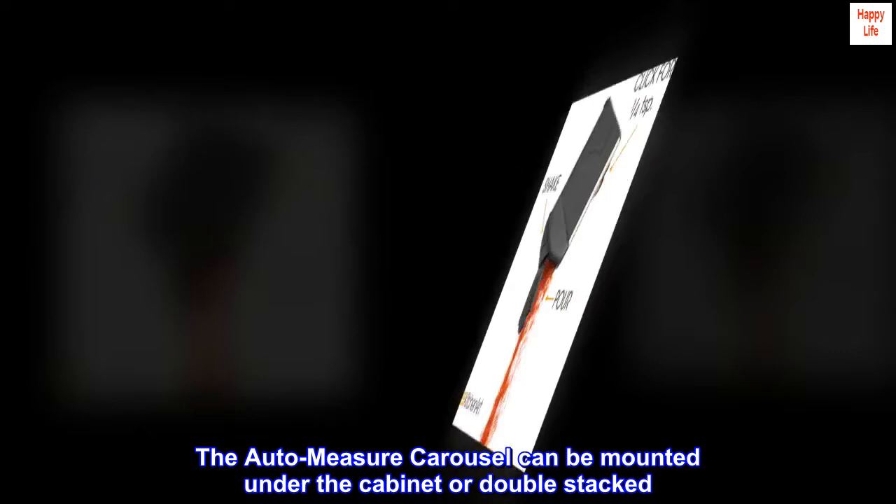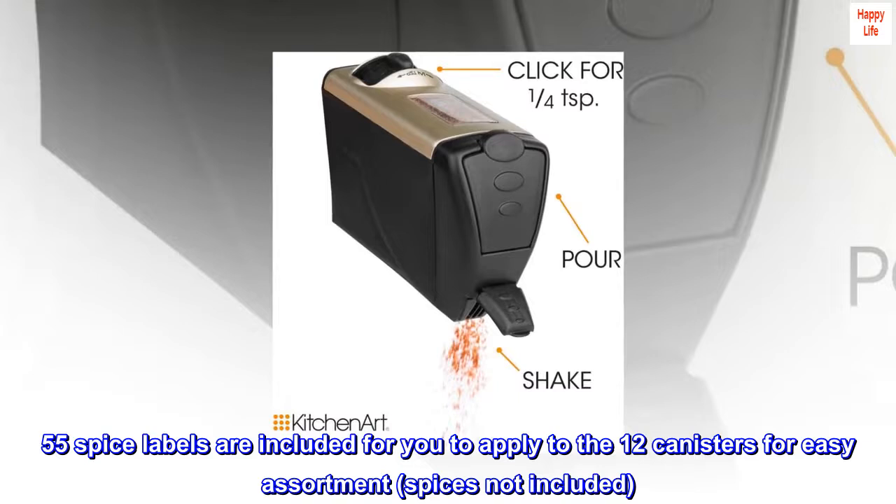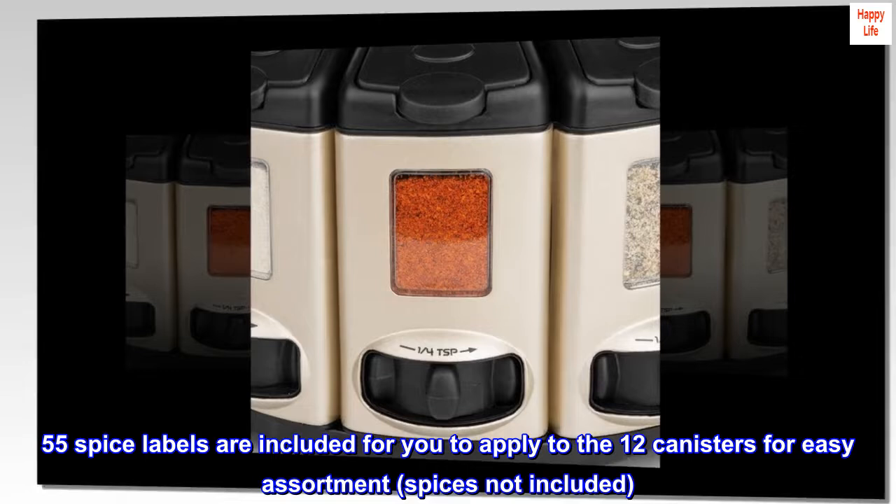The auto-measure carousel can be mounted under the cabinet or double-stacked. 55 spice labels are included for you to apply to the 12 canisters for easy assortment — spices not included.